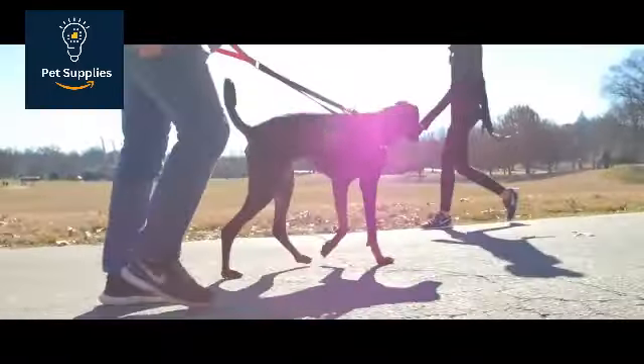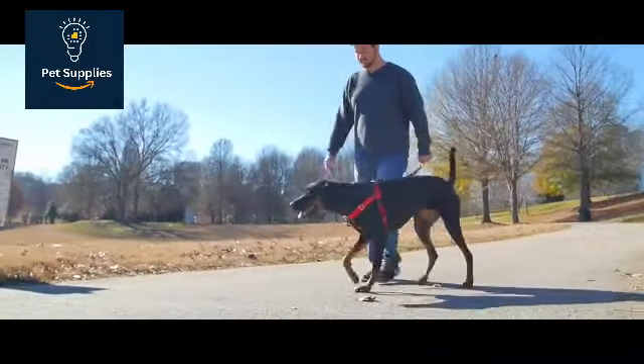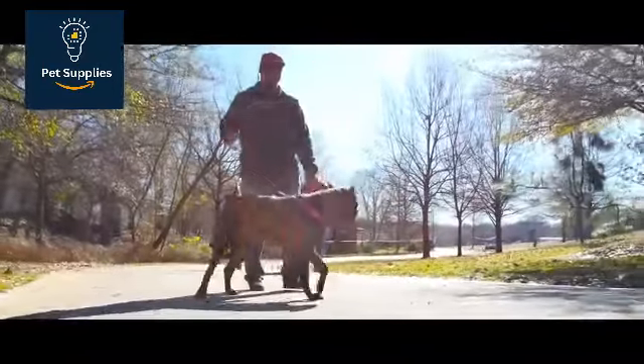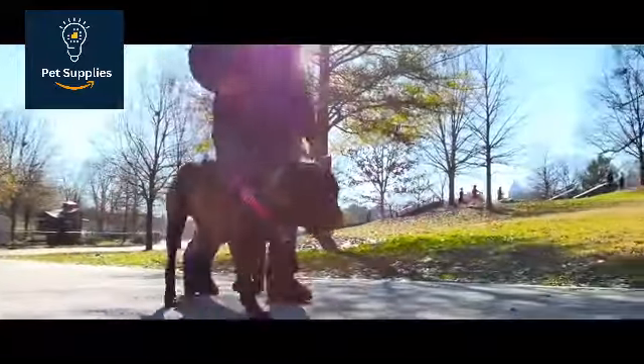You can also use the back attachment ring for a traditional walking experience. We recommend the Freedom No Pull model for larger dogs because it's sold in a wider range of sizes than our other picks — available for dogs weighing 14 to 250 pounds, or with chests measuring 14 to 44 inches.